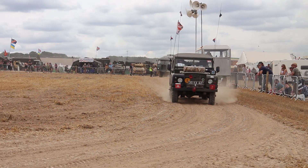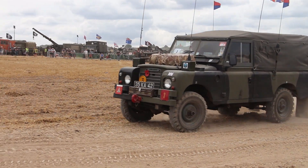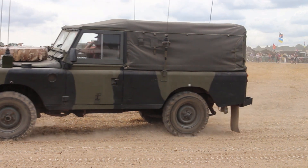An unusual looking truck now coming in is the FBW. This was used by the Swiss Army as a communications truck.